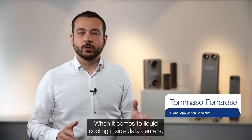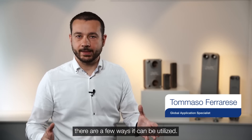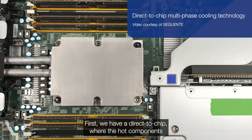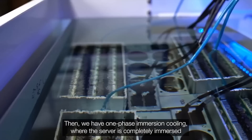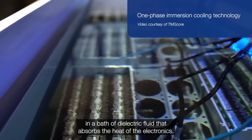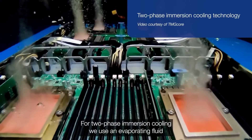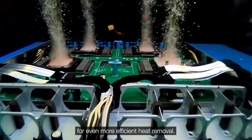When it comes to liquid cooling inside data centers there are a few ways it can be utilized. First we have direct to chip, where the hot components are cooled down by cold plates. Then we have one phase immersion cooling, where the server is completely immersed in a bath of dielectric fluid that absorbs the heat of the electronics. For two phase immersion cooling we use an evaporating fluid for an even more efficient heat removal.